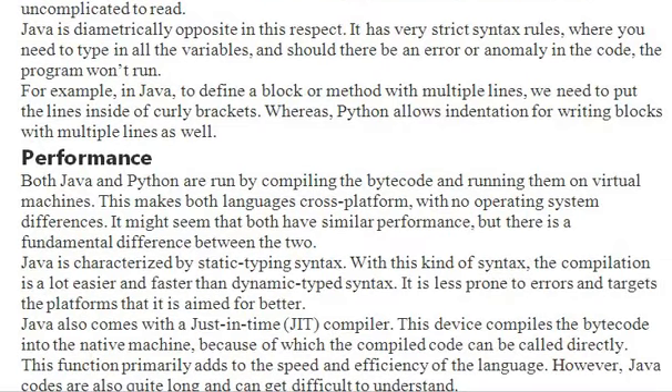Both Java and Python are run by compiling to bytecode and running on virtual machines, so both languages are cross-platform with no operating system differences. Java is characterized by static typing syntax, and compilation is a lot easier and faster than dynamic type syntax. It is also less prone to errors.